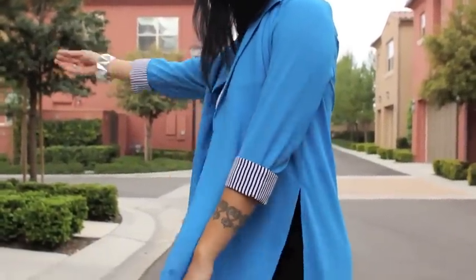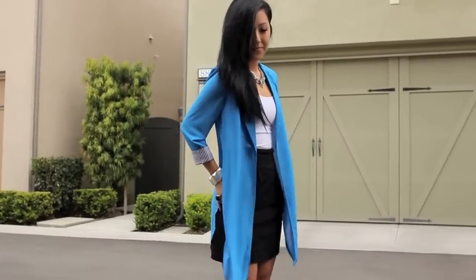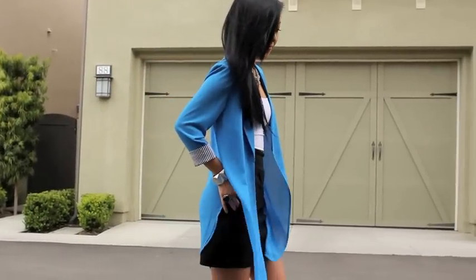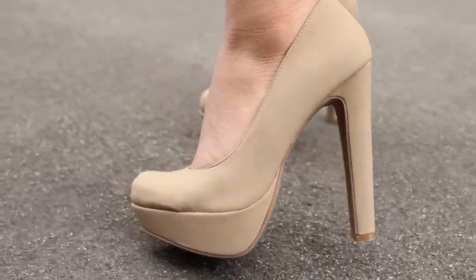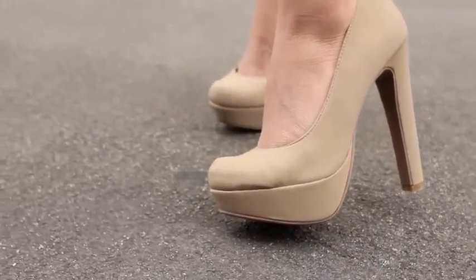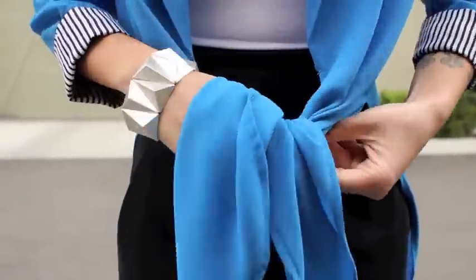This top is really versatile because you can wear it open in cardigan form. It looks great like this — very summery, very breezy — but I actually prefer to wear it tied, and I'll show you how to do that in the next couple of seconds. But as always, with a high-waisted simple black skirt, it's great to wear nude pumps to elongate the legs.